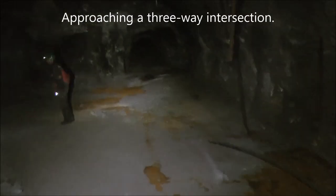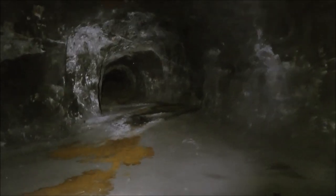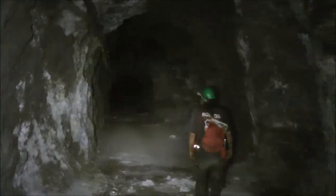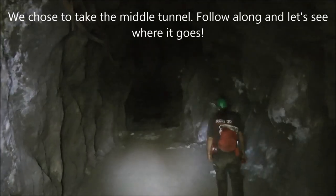We're approaching a three-way junction in the mine. The tunnel goes straight, and then there are two other directions. We're taking the middle tunnel from this three-way intersection and continuing straight ahead.